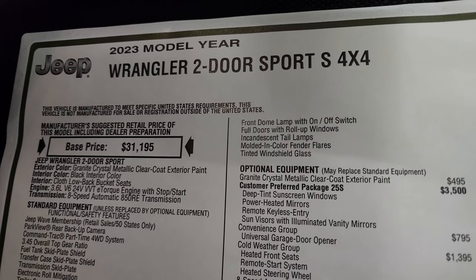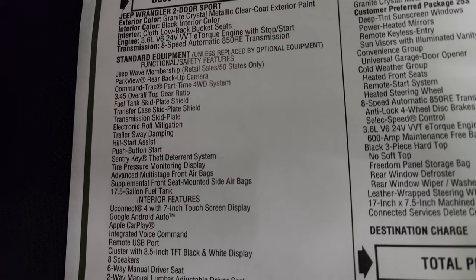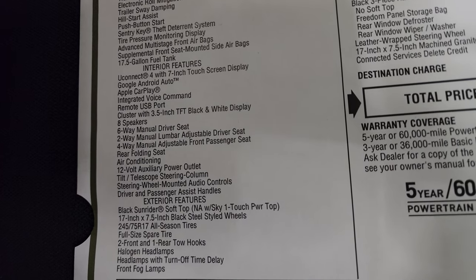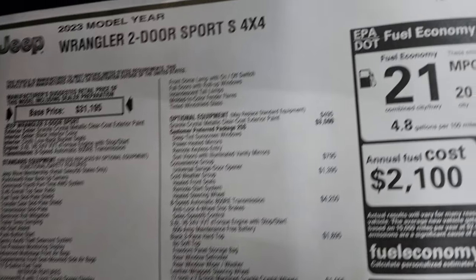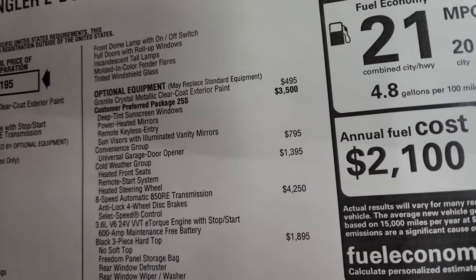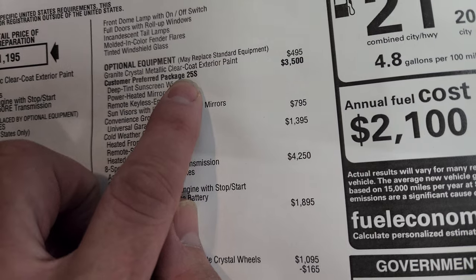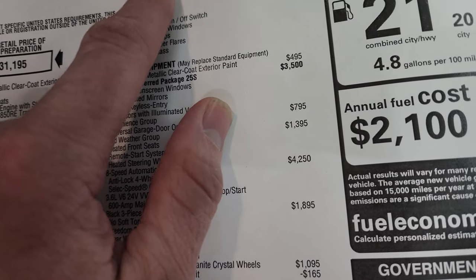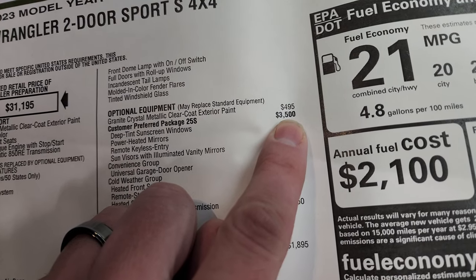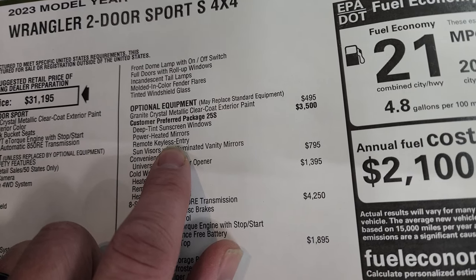2023 Wrangler two-door Sport S 4x4, with the 3.6 and 8-speed automatic transmission. Everything on the left is your standard equipment with the Sport package. The optional equipment starts with Granite Crystal paint at $495. The 25S package — your Sport S package — is $3,500 and gives you deep-tinted windows, power heated mirrors, and keyless entry.